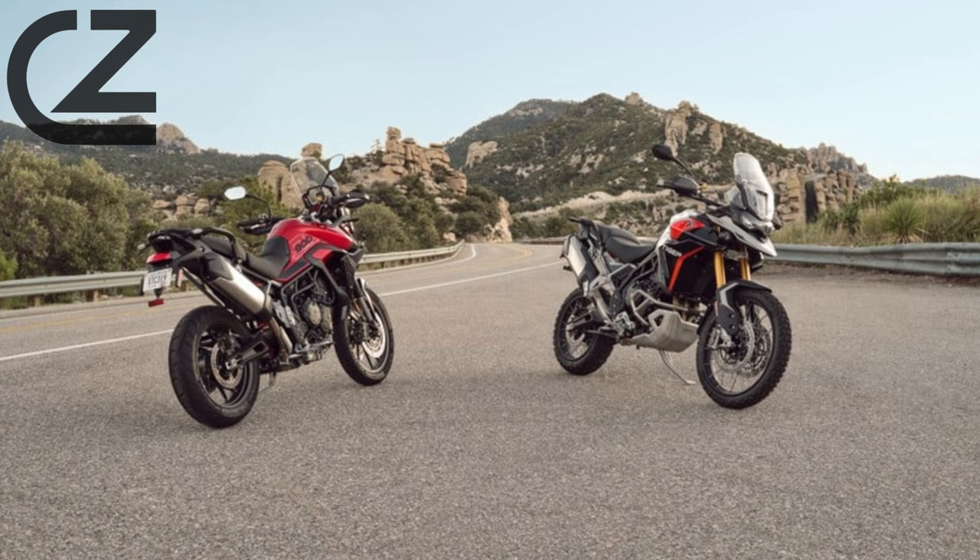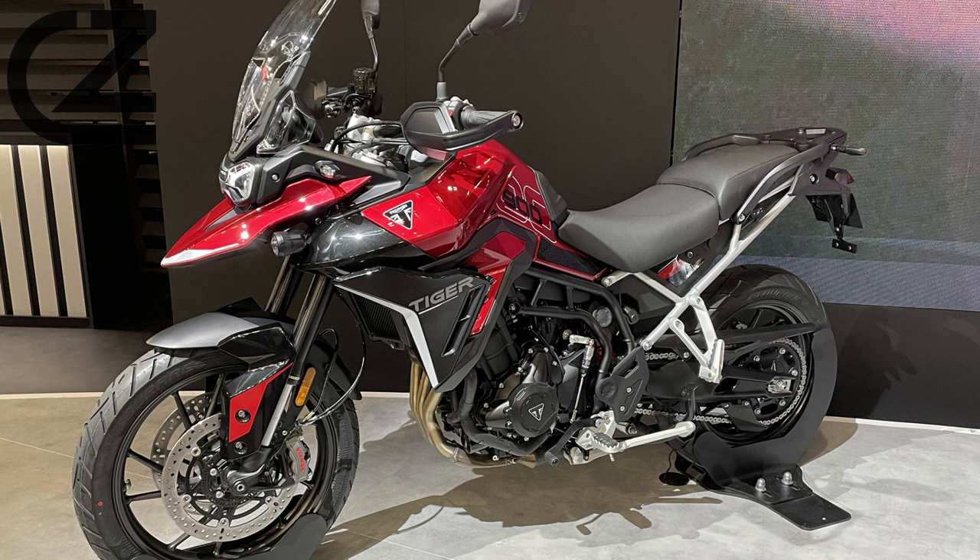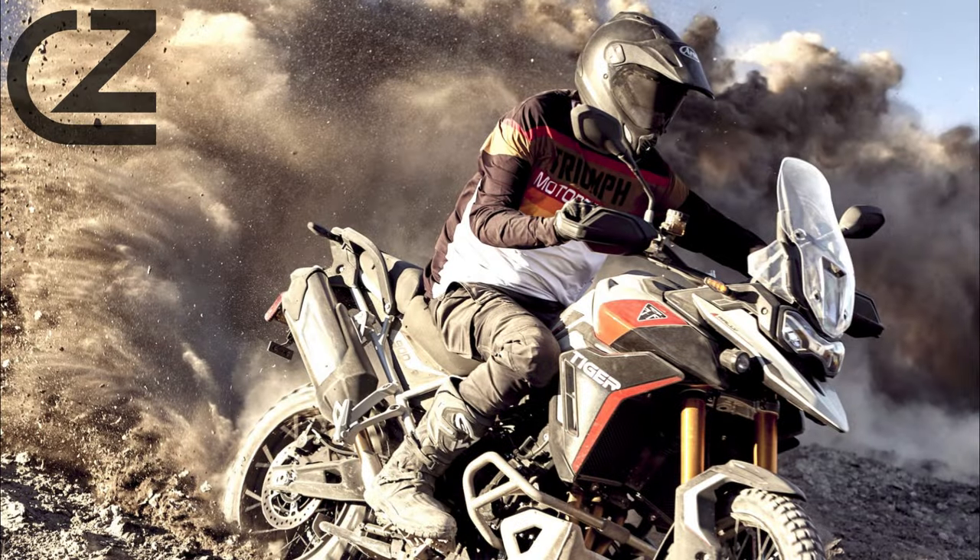The Triumph Tiger 900 isn't just a motorcycle — it's a lifestyle. With its iconic design, attention to detail, and premium finish, the Tiger 900 stands out in the crowd. Whether you're parked at a roadside cafe or conquering a challenging trail, the Tiger 900 is a head-turner that commands attention and admiration.